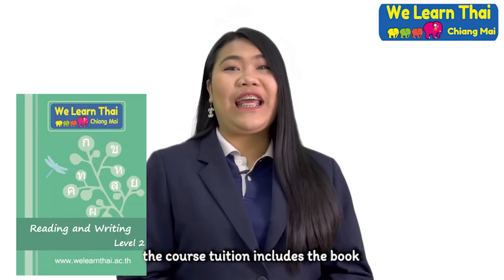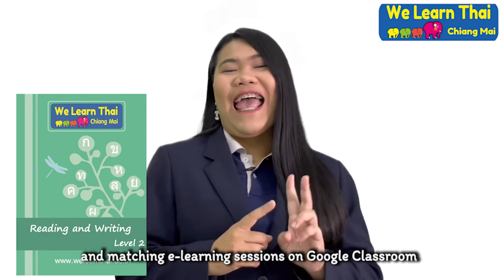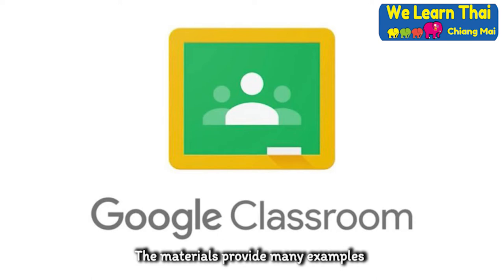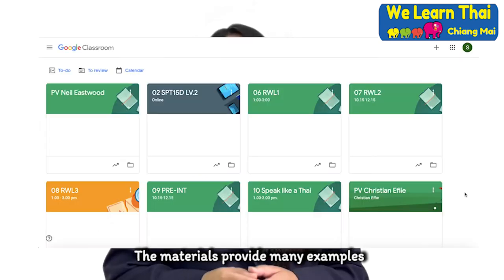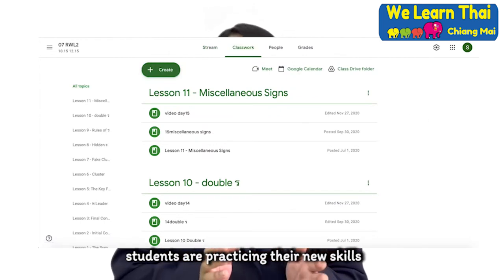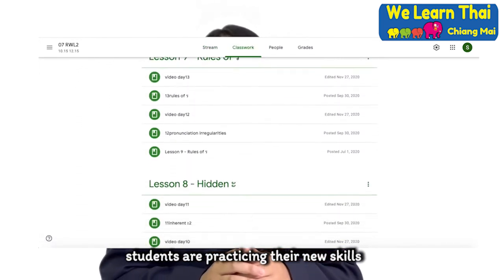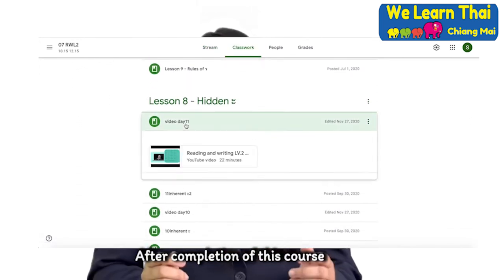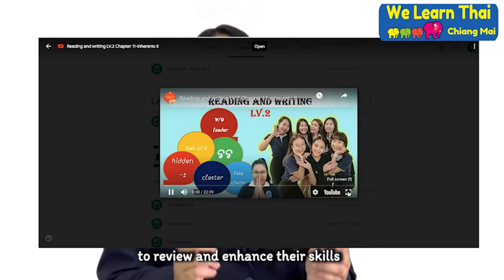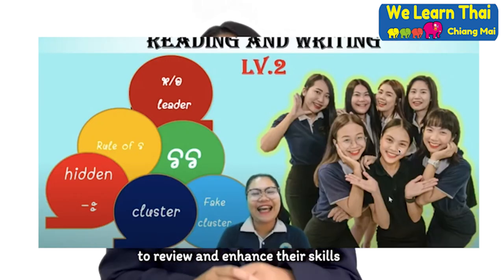In addition, this course tuition includes the book and matching e-learning on Google Classroom. This provides many examples and practice activities to make sure students are practicing their new skills. After completion of this course, students can continue to use Google Classroom to review and enhance their skills.